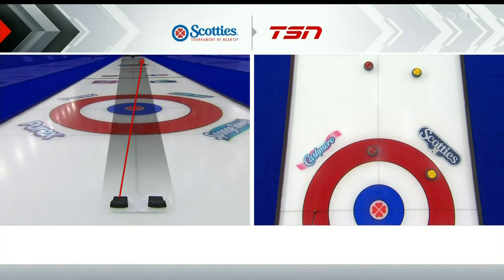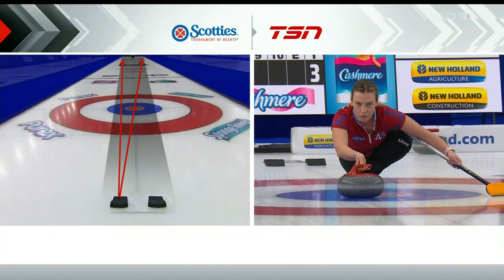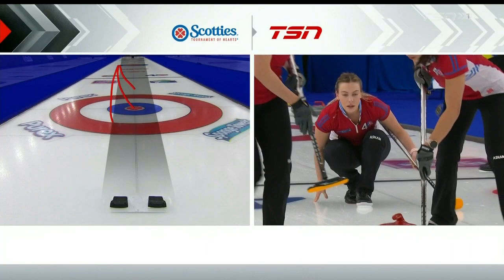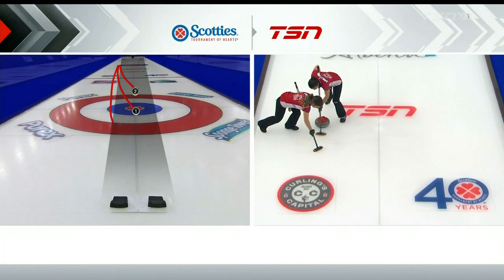Keep in mind, when you're coming out of the hack, that's the widest out-turn you're ever going to throw if you're a righty. That's the widest in-turn you're ever going to throw. So if you just look at the hack to the first hog line, that's that wear pattern. So as the rocks come back in the other direction, the middle rock — rock number one — that's the intended path. It stays in the good stuff, curls, slows down a little bit. If you happen to throw it a little lighter,